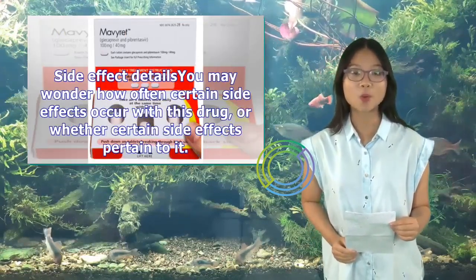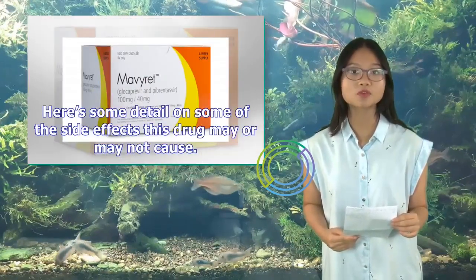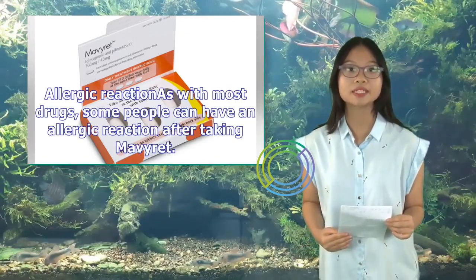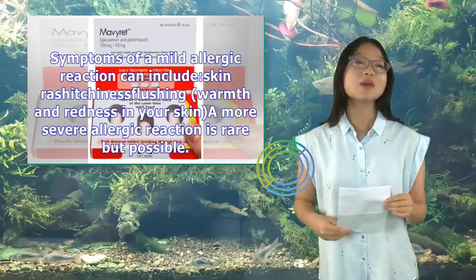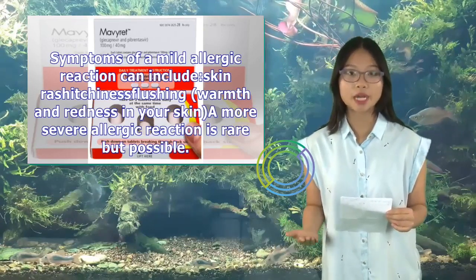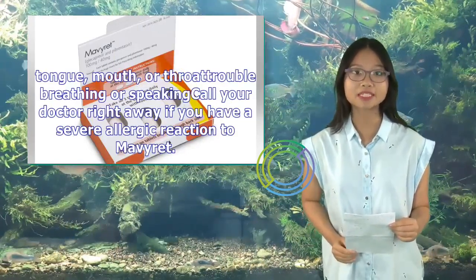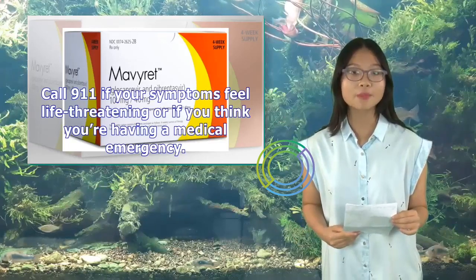Allergic Reaction: As with most drugs, some people can have an allergic reaction after taking Mavaret. Symptoms of a mild allergic reaction can include skin rash, itchiness, flushing, warmth and redness in your skin. A more severe allergic reaction is rare but possible. Symptoms of a severe reaction include swelling under your skin (typically in your eyelids, lips, hands, or feet), swelling of your tongue, mouth, or throat, and trouble breathing or speaking. Call your doctor right away or call 911 if symptoms are life-threatening.